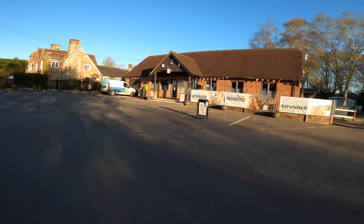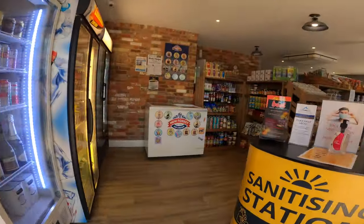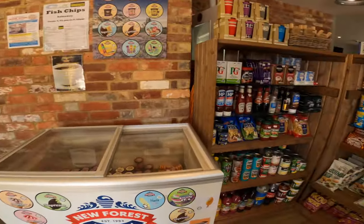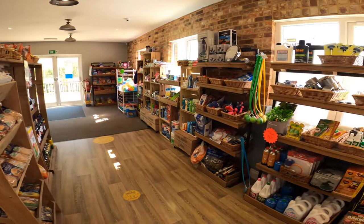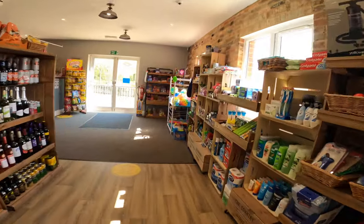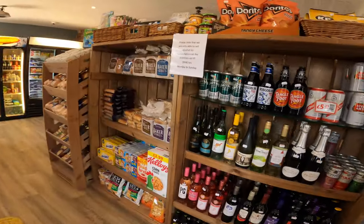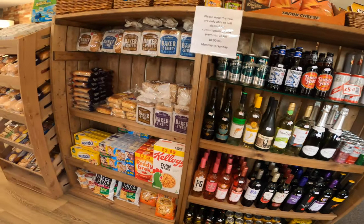Here we are back at reception — I'm going to show you the shop now. It's a pretty decent shop; it had most things you needed: drinks, frozen foods, all the essentials and more. And for those extra emergencies that we all have, they even had alcohol for sale. So there's not really much more you can ask for from a campsite shop.